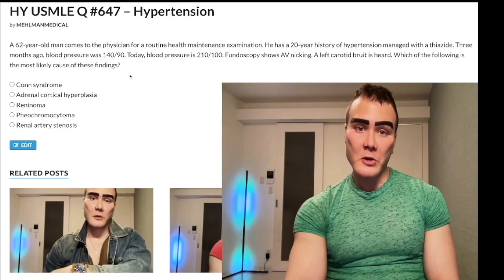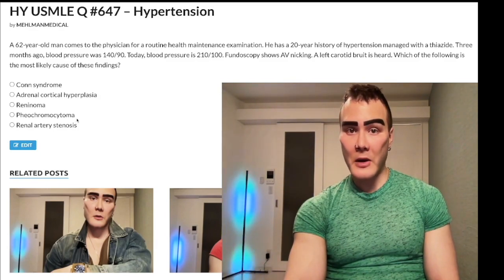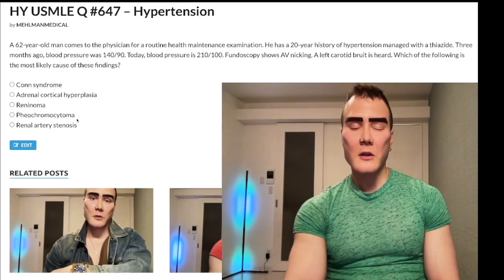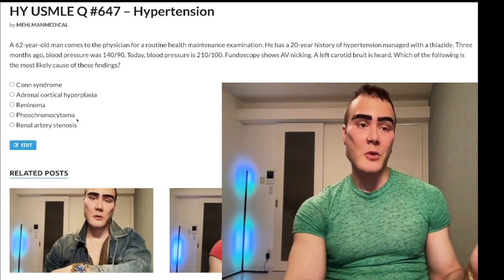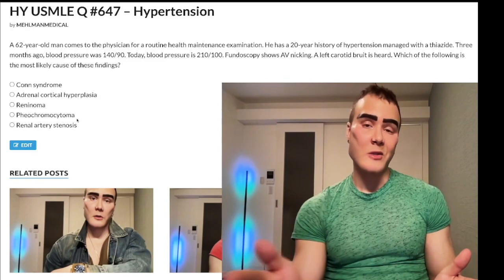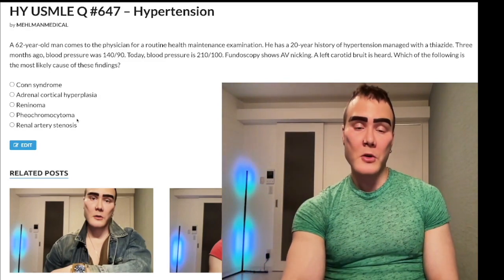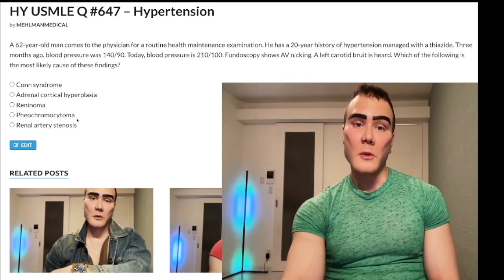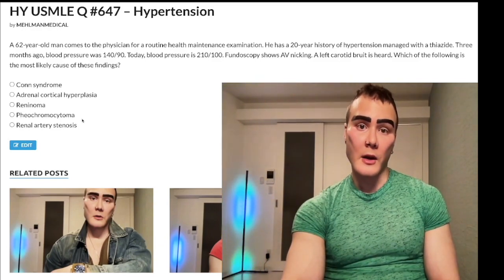You treat pheochromocytoma with an alpha blocker — phenoxybenzamine, an irreversible alpha-1 blocker. If you inadvertently block beta receptors first by giving a beta blocker like propranolol, you get unopposed alpha, where all catecholamines bind to alpha-1 receptors, causing a surge in arteriolar vasoconstriction and blood pressure — you can kill the patient. So beta blocker first is the wrong answer, and pheochromocytoma is the wrong answer choice here.